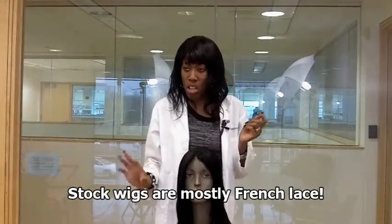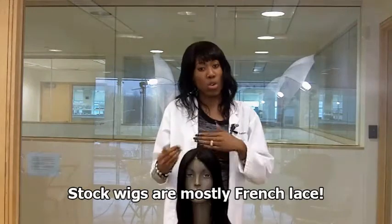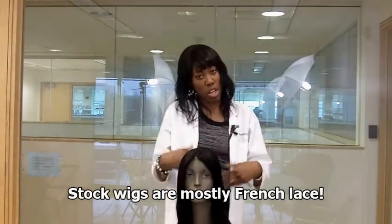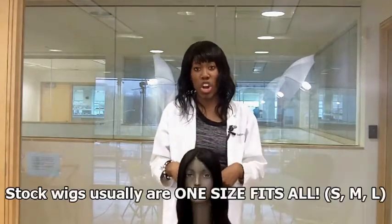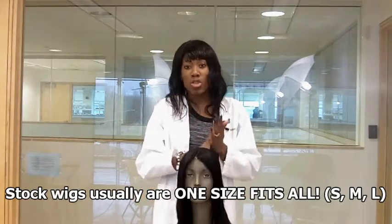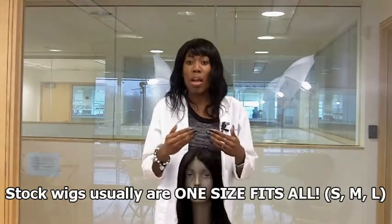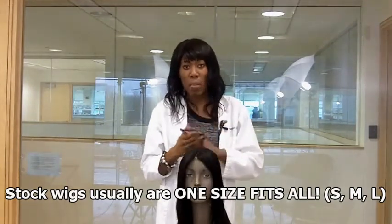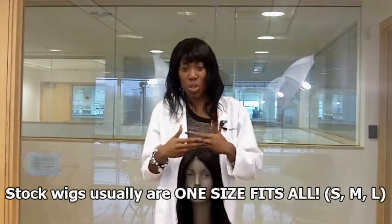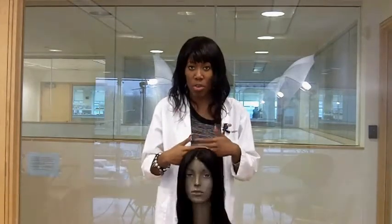I want to talk about the size of lace wig caps. When you are ordering a custom made wig, we already talked in another video about how to measure your head for the size of the cap. But if you're ordering a stock wig, it's sometimes one size fits all, but you have the option of small, medium, or large. The average stock wig sold is a medium, so consult with your wig designer if you have a particularly small or large head.